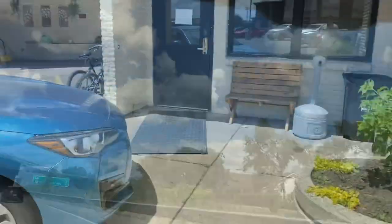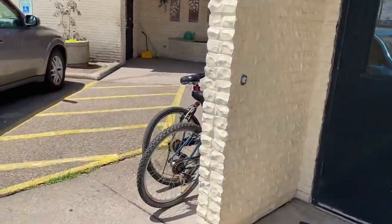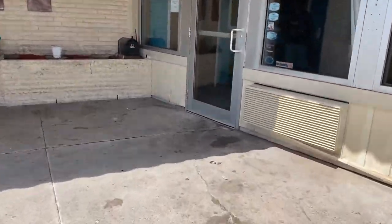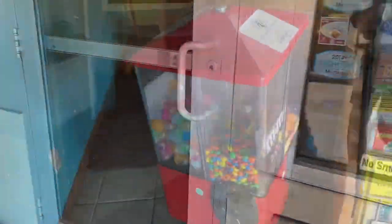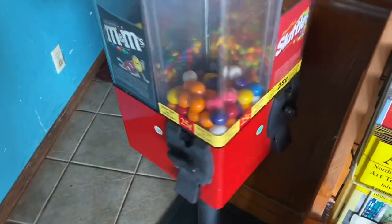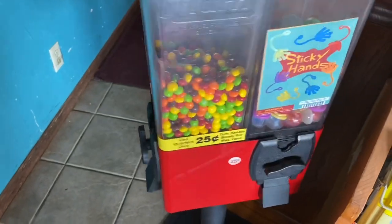All right guys, today we're going to a candy machine. We've been here before. This is one of our newer locations — this is in a hotel. We've got a four-head U-turn candy machine here. It's been a couple weeks since we've been here. Levels are looking pretty low, so this is a good sign.